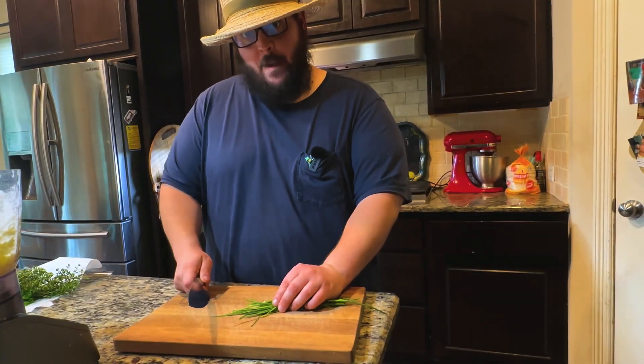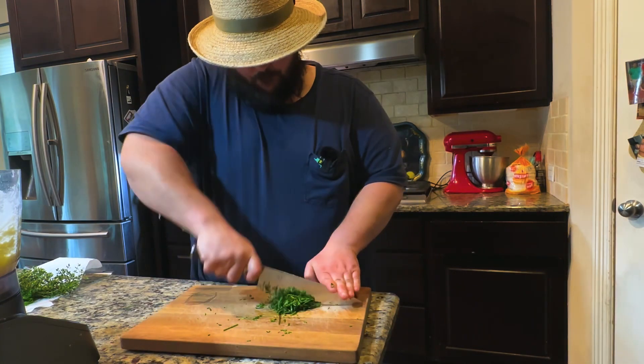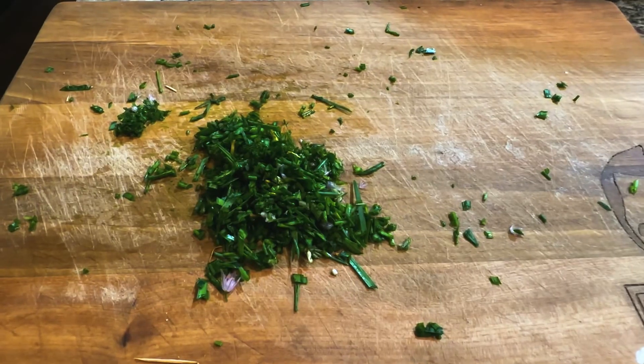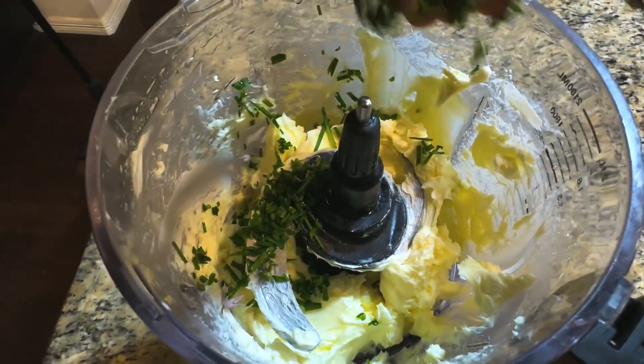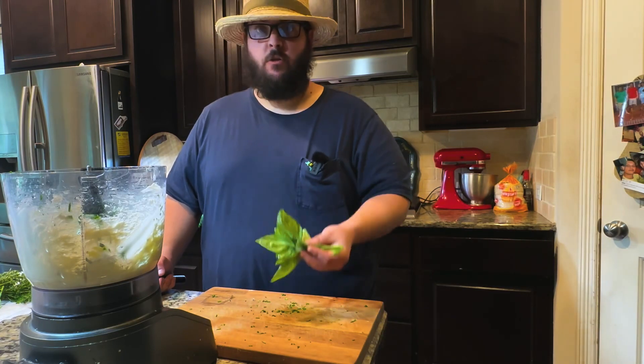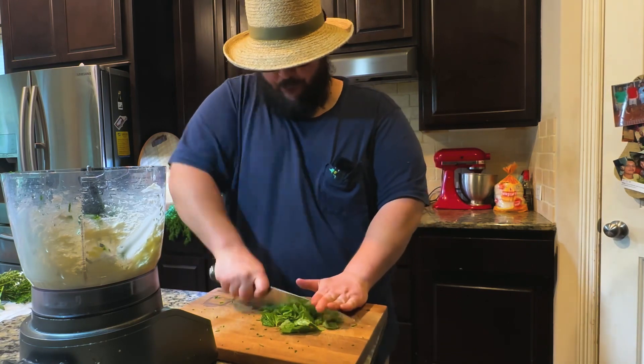The first herb I'm adding to this compound butter are chives, along with a couple of the flowers. Let's go ahead and chop those up. This is a mix of garlic and onion chives. I'm also adding a few leaves of basil to this compound butter, and just like with the chives, I'm going to chop it up finely.